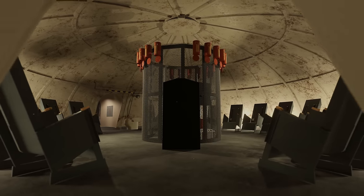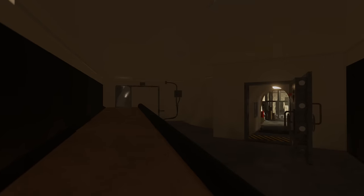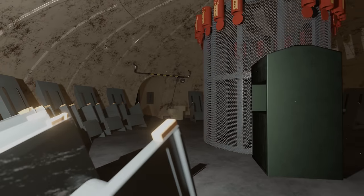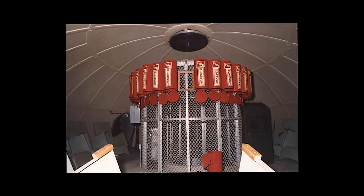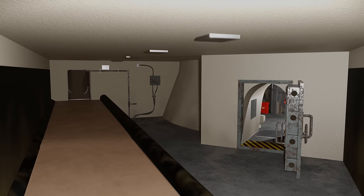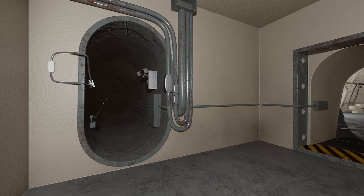Thankfully, none of this ever needed to be done. The bunker was never used, and after the Apollo missions ended, it was abandoned, leaving an incredible piece of NASA history frozen in time. Over the years, the bunker fell into disrepair, and various animals made their way inside. Now, only a select group of people have access to this old relic, which will most likely remain untouched for many more decades.